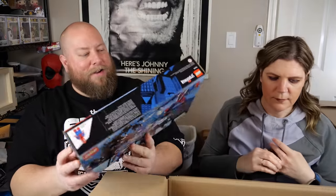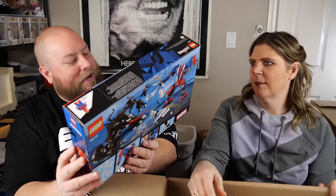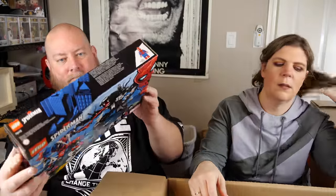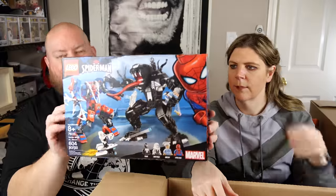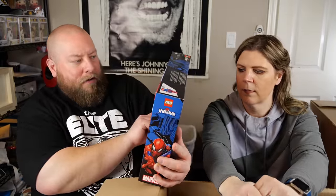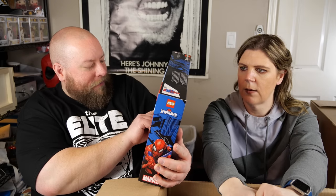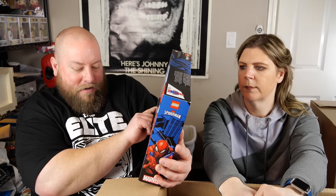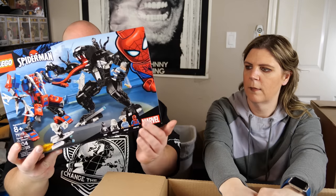First item in box 15: a Lego Spider-Mech vs. Venom set, factory sealed, box in pretty good condition. It has exclusive figures — Venom, Ghost-Spider, Aunt May, and Spider-Man — and carries a decent value. Great way to start a box.